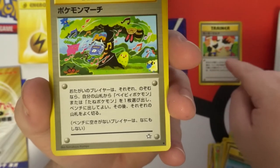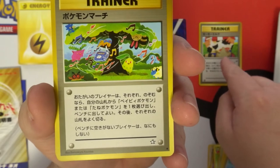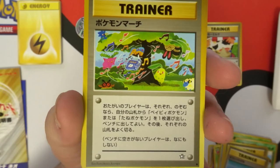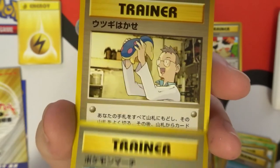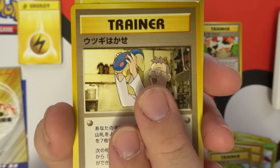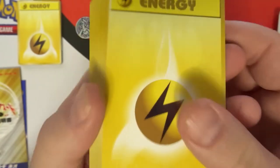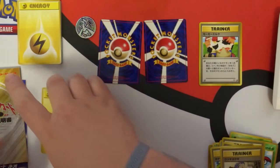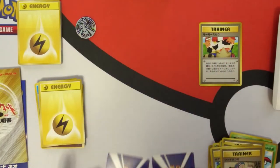I actually want to eventually do a video — spoiler alert — with these cards too, so I've got one already, well two now. That's a sweet-looking trainer. The art on these cards is so much better — Wizards of the Coast did such a good job. These are all energies back here. Alright, here we go.